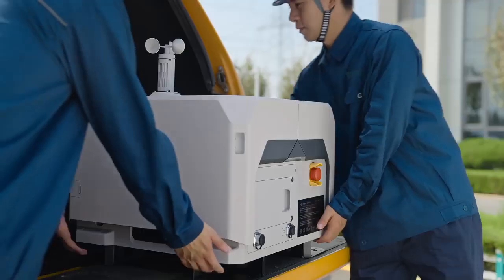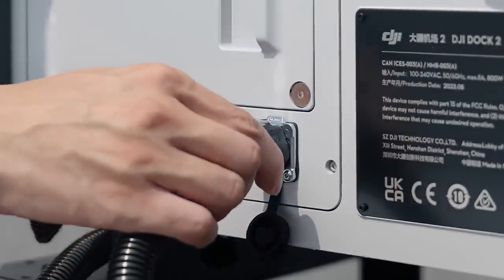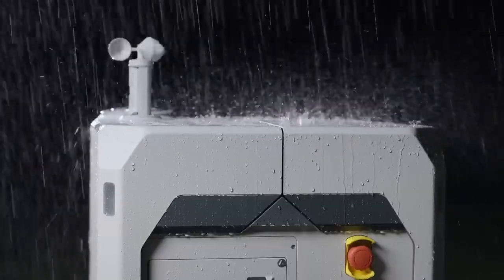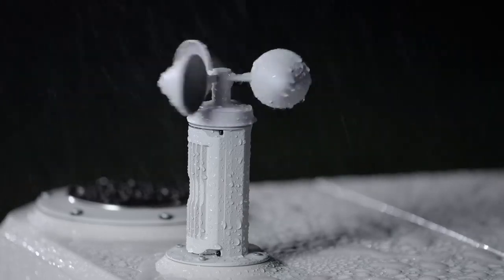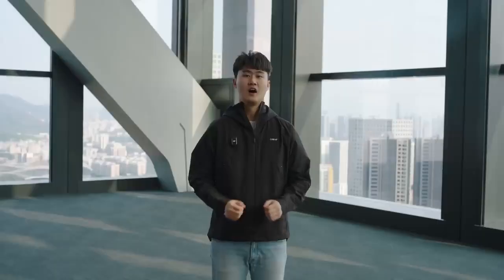Taking a closer look, you will notice that we have improved the wiring system with new connectors to facilitate installation. Similar to Dock 1, we have integrated a weather station to ensure real-time environment data collection, and we have made the docking system IP55 rated to withstand harsh weather conditions.